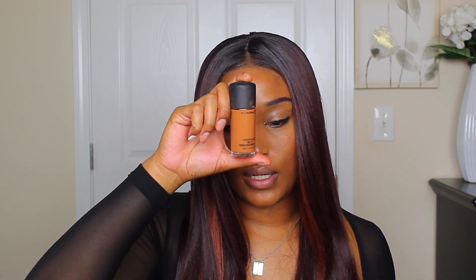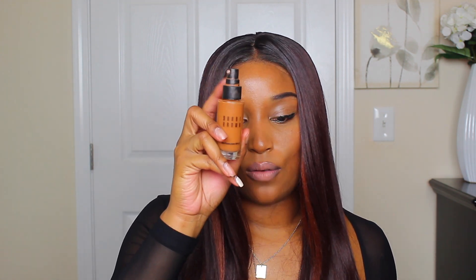Next are foundations — I have quite a few. First is the MAC Studio Fix Fluid foundation in shade NC50. Next is the Bobbi Brown Skin Foundation in Cool Almond — I really love this and I'm almost out. Then the NYX Can't Stop Won't Stop full coverage foundation — the top is broken and I can't open it, I've been trying for two weeks. I think I'll just have to trash it and buy another one.